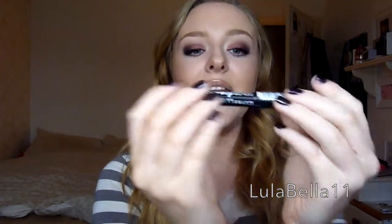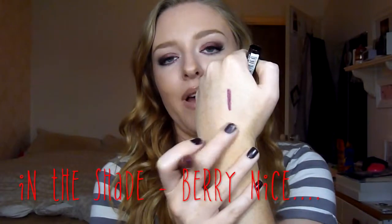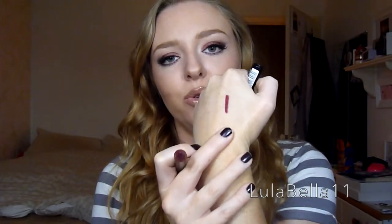Another lip product I have been loving this month is the Maybelline Colour Drama Intense Velvet Lip Pencil. It's absolutely gorgeous, especially for this time of year. I'm loving applying it all over my lip, or just lining my lip and blending it down with a lip brush. It gives this gorgeous ombre lip effect and it is absolutely amazing. I can't wait to pick up more of this product.